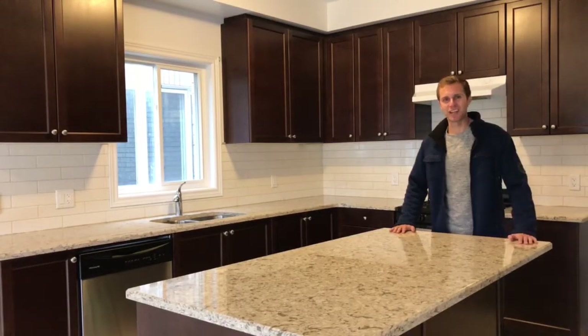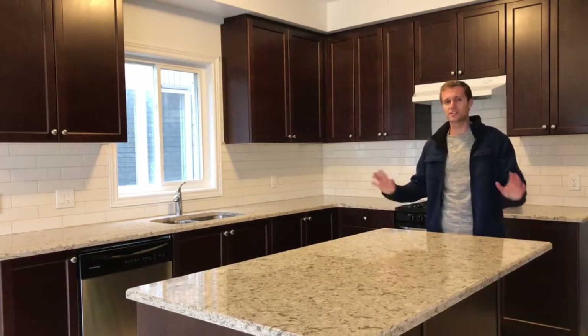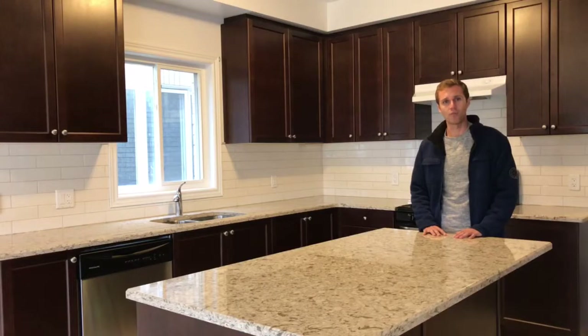Hey everybody, it's Paul Baird here in sales, representative of MinCon Milan. I'm here today at 27th H Place in Curtis to show you this stunning 2,600 square foot home.